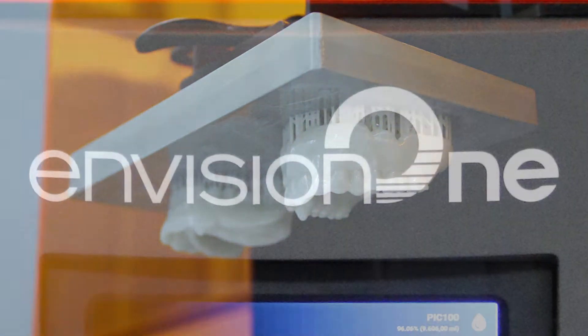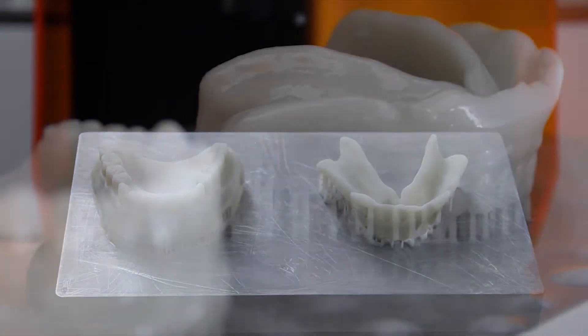Designed to take you from beginner to expert, the InVision1 CDLM is the only professional 3D printer you'll ever need.